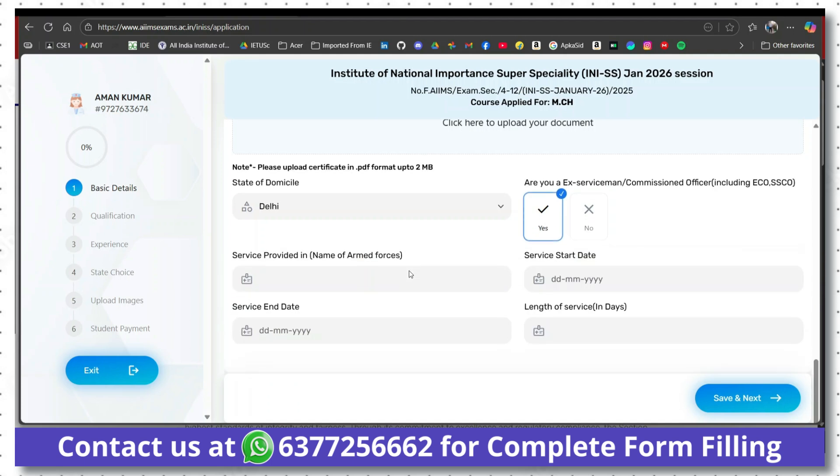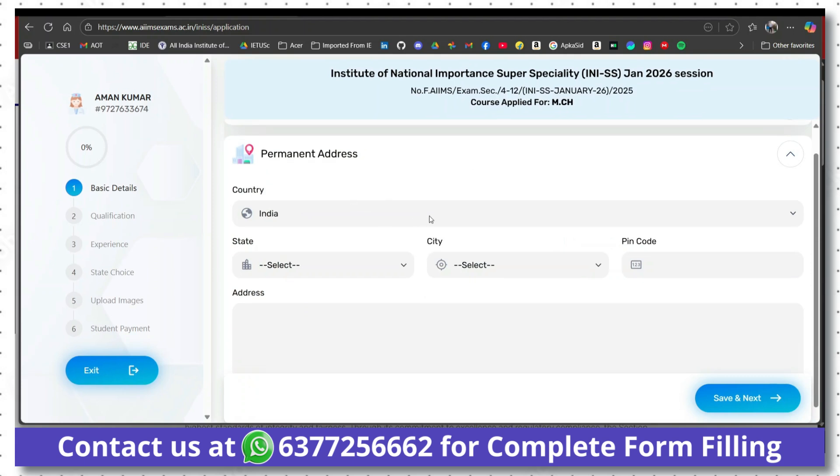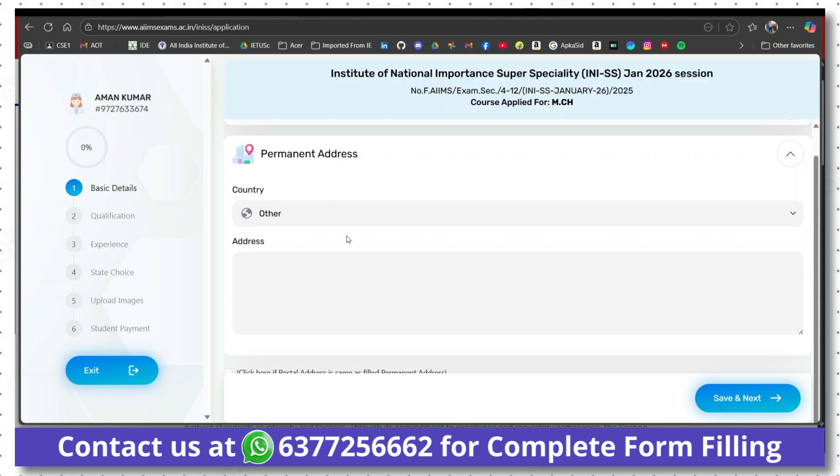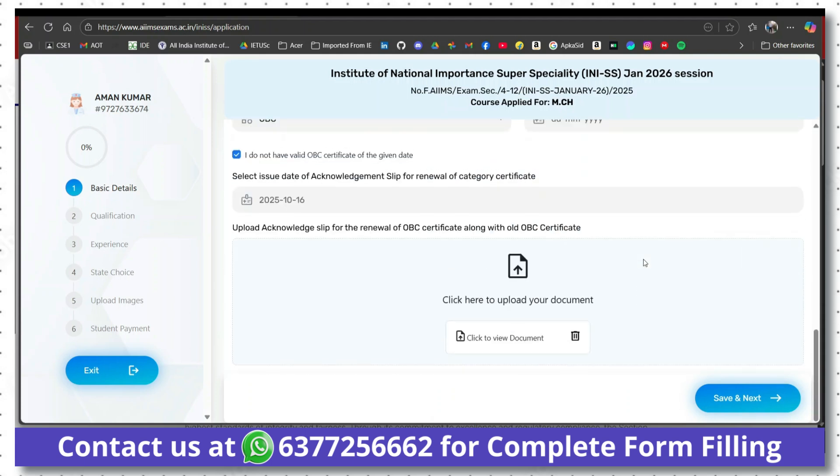Make sure you have a valid OBC NCL certificate. If not and you are eligible, apply for a new certificate, tick the acknowledgement option, upload your acknowledgement slip, and fill the date you applied for the new certificate — you won't need to fill the certificate issue date in that case. Fill your permanent address with state, city, pin code, and address. If your permanent and postal address are the same, just click the checkbox to auto-fill. If different, untick and fill separately. After filling all details, click 'Save and Next'.